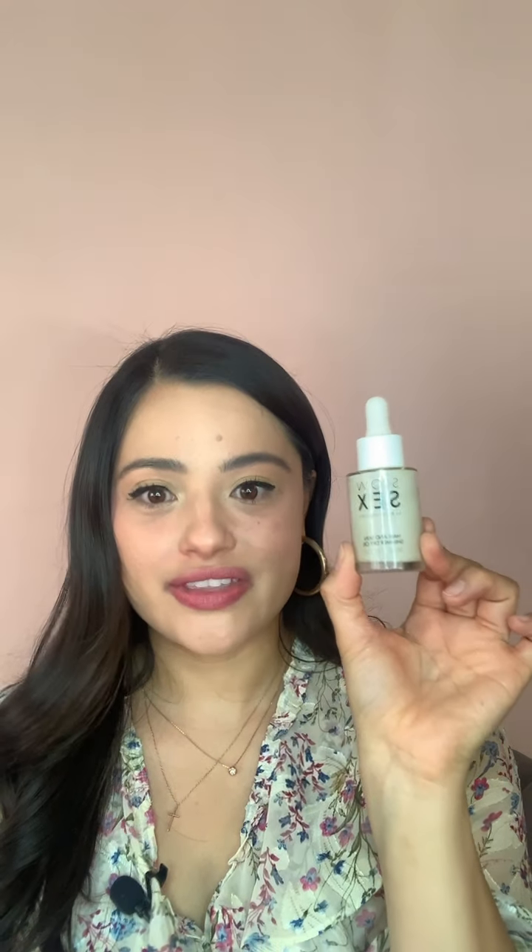Another one from the Slow Sex line with that same amazing smell is the Slow Sex hair and skin shimmer dry oil. You can put this on your hair, your face, or your whole body if you want that extra glow and glimmer for Valentine's Day. I absolutely love this — it's actually the item I use most out of everything on our website. Whenever I want to look sexy, feel sexy, and smell sexy, I just put this all over my body.